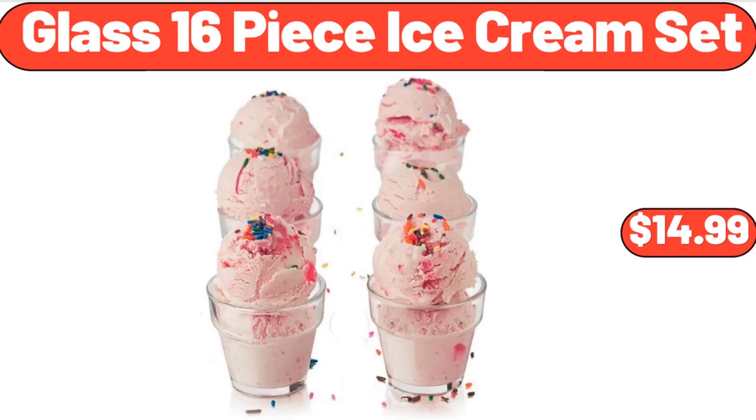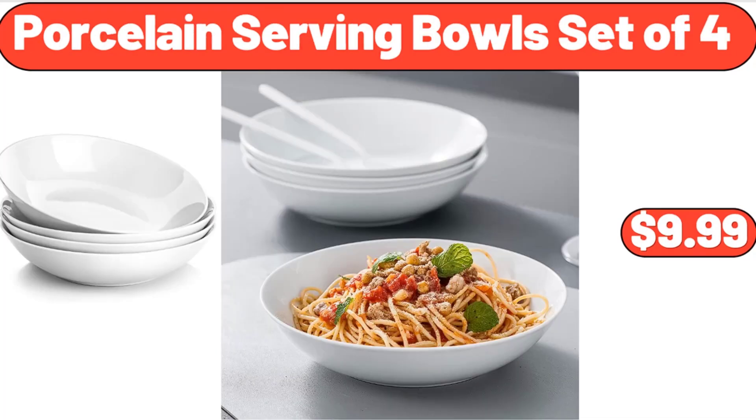Glass 16-Piece Ice Cream Set, $14.99. Porcelain Serving Bowl Set of 4, $9.99.